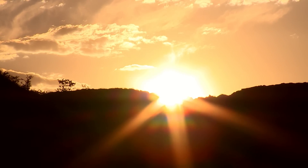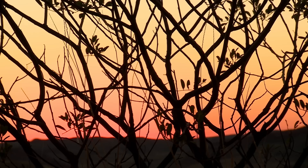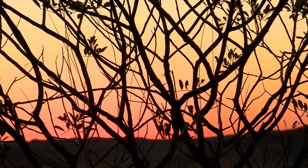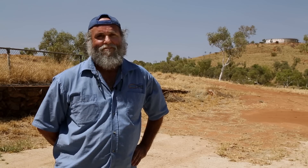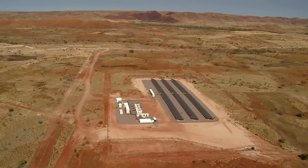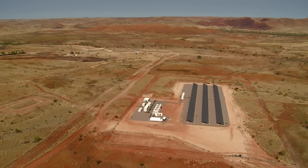I think it just makes sense. You see a lot of European countries that have far less sun than we do over here that are fairly heavily reliant on solar power. And it just makes sense in this sort of climate. We're really proud to have something like that in our town. It makes sense that you would pick the hottest town, some of the hottest areas to try it out.